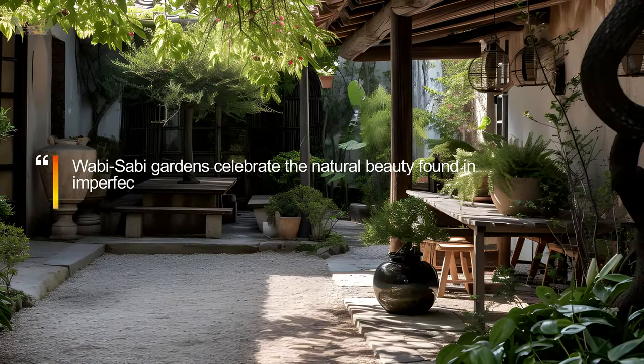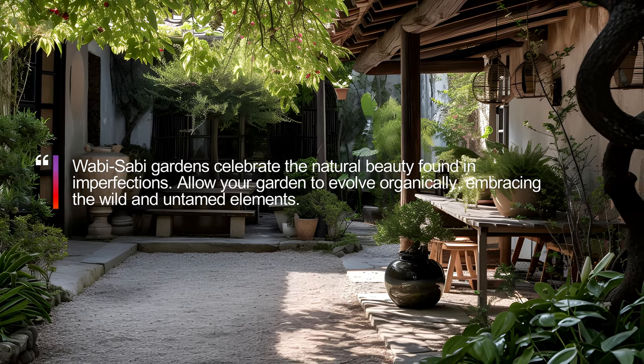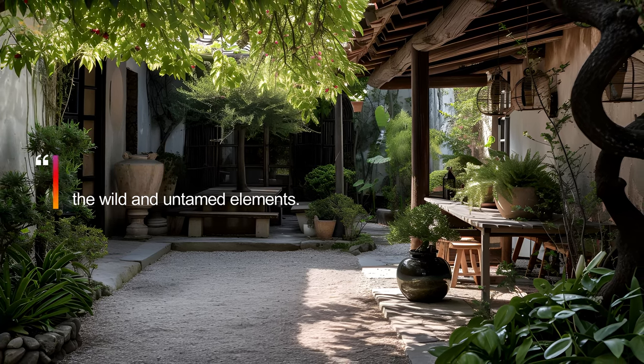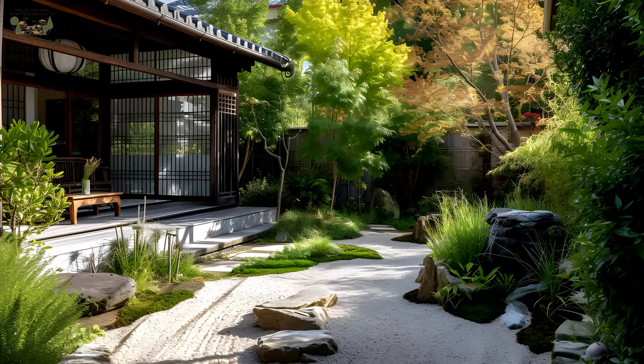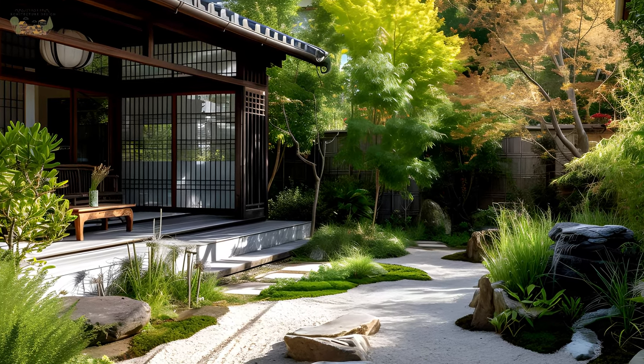Wabi-Sabi gardens celebrate the natural beauty found in imperfections. Allow your garden to evolve organically, embracing the wild and untamed elements. Consider uneven pathways, weathered stones, and asymmetrical plant arrangements to create an atmosphere of unforced elegance.